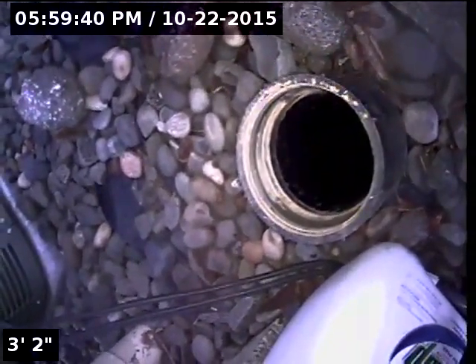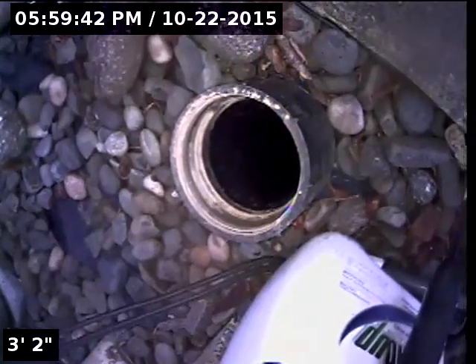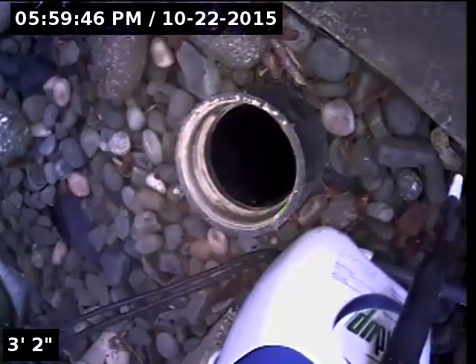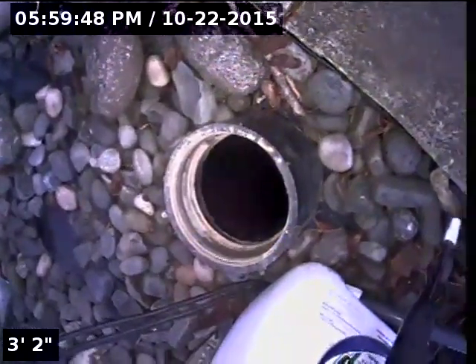Good afternoon. My name is Jeff. I'm with Sewer Tech Northwest. Today we're at property address 1906 Northwest Astor Court here in Camas, Washington. We're located at the rear corner of the home right next to the deck stairs. There is a four-inch ABS clean out. This will be the point of access. I'm going to insert the camera and check the overall condition and serviceability of the sanitary sewer line.